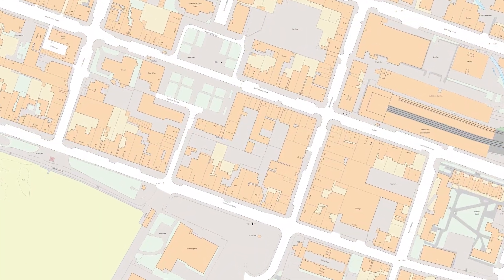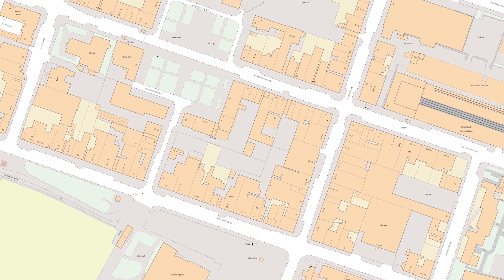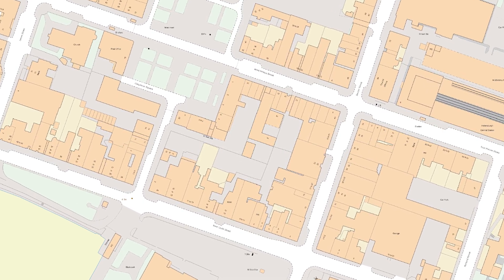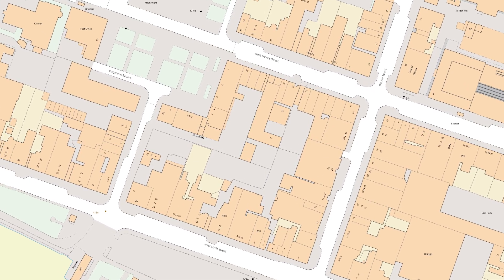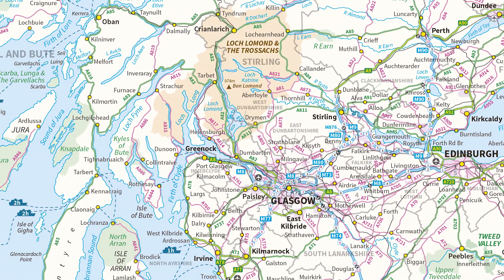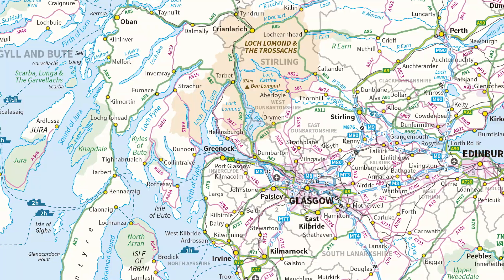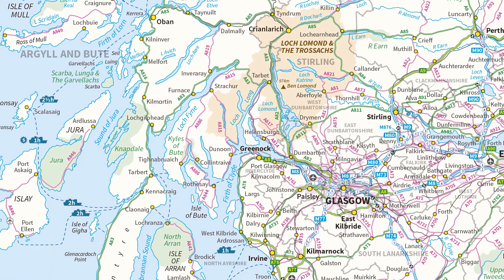With numbered scales, the larger the number on the right, the smaller things will appear on the map. For example, the most detailed product the Ordnance Survey produces is captured at 1 to 1,250 scale, where features appear larger. And the least detailed products will be those at 1 to a million scale, where features appear smaller. As you can see, the scale with the largest number is the least detailed and vice versa.